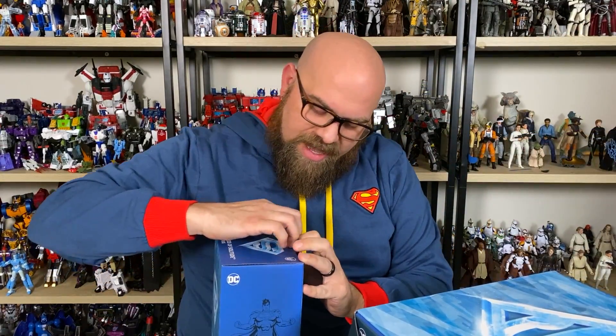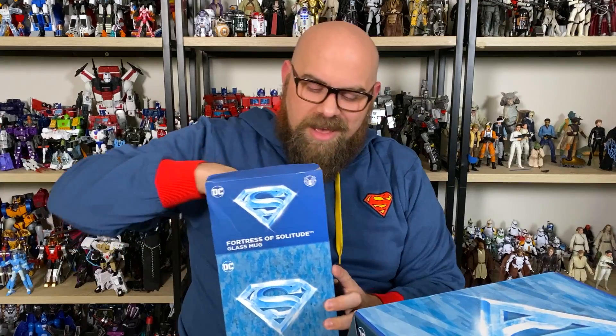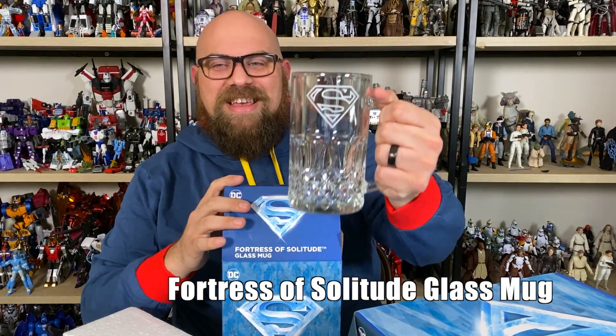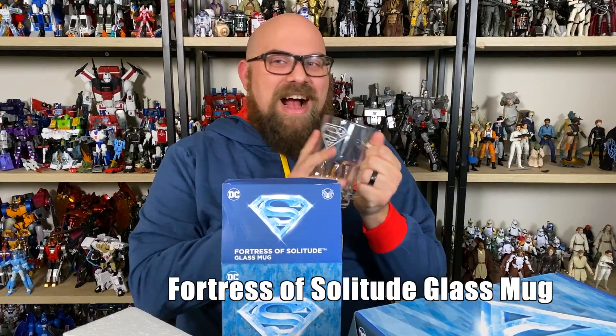Next. This is a Fortress of Solitude glass mug. I have a feeling that this is going to get some use. Yes, sir. Look at this. Oh man, you guys might make a Superman fan out of me.